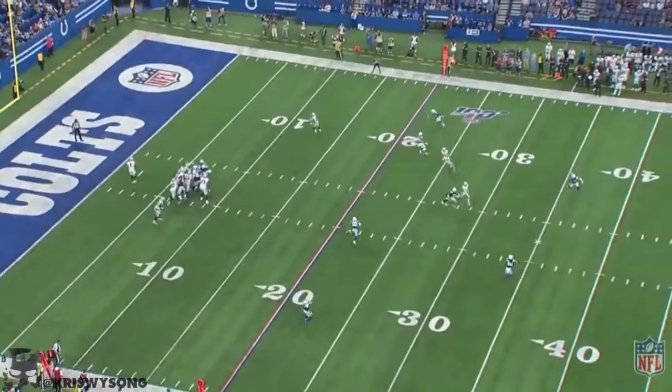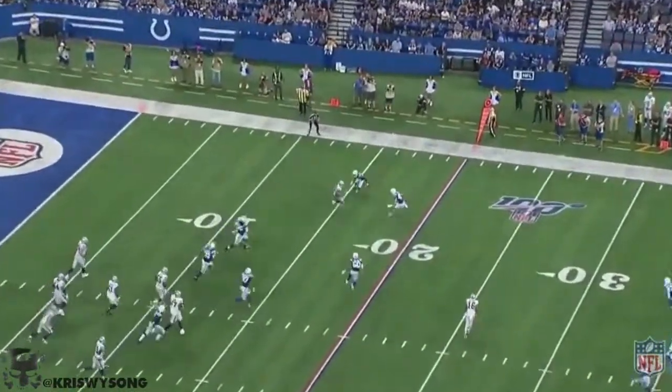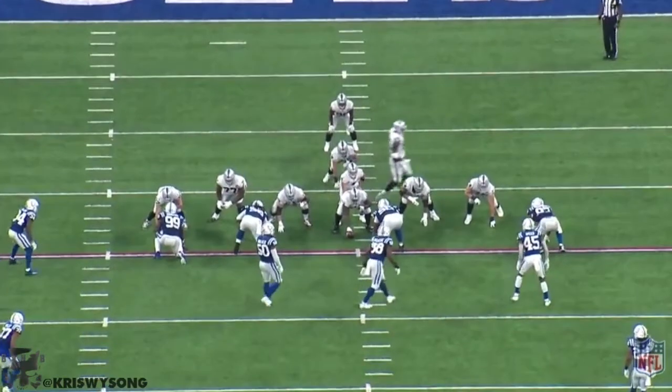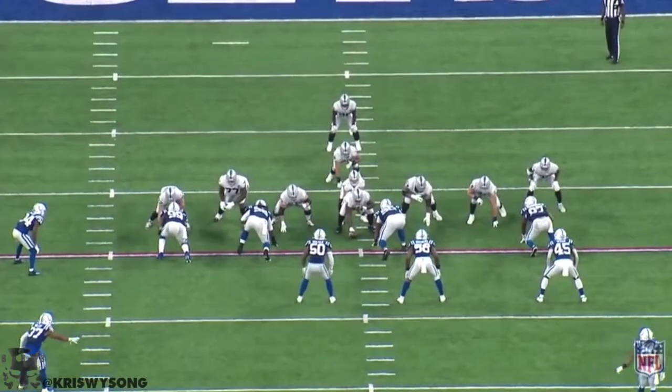And here's another part of his game — he hasn't gotten the receiving game enough. So any clip possible of him being a receiver, I'm going to put it in here. Just another part of his game they need to continue to take advantage of.